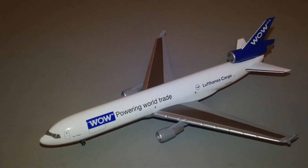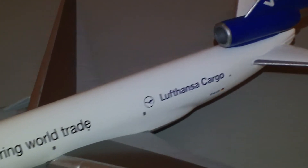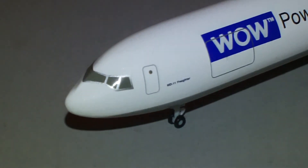You'll notice there's no Lufthansa markings on it except down there. This is the MD-11 freighter — you can see the big cargo door. And it says WOW Trademark Powering World Trade.